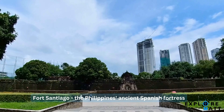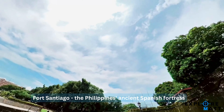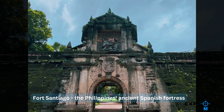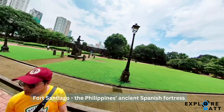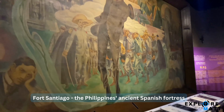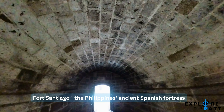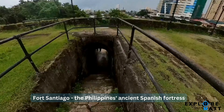Fort Santiago is the Philippines' ancient Spanish fortress. It is one of the most precious Philippine landmarks as it is where Dr. José Rizal, Philippine national hero, spent his last days before his execution. To know more about this site's rich history, you can check out my separate video where I explore the hidden corners of Fort Santiago.